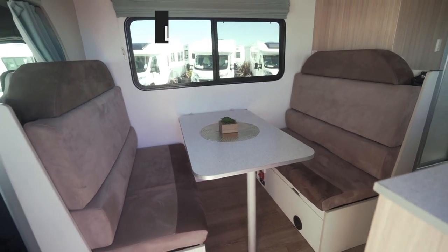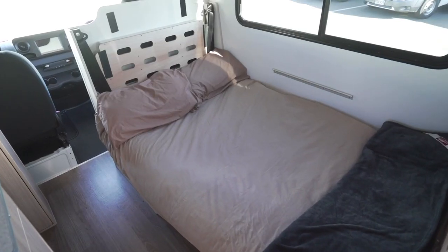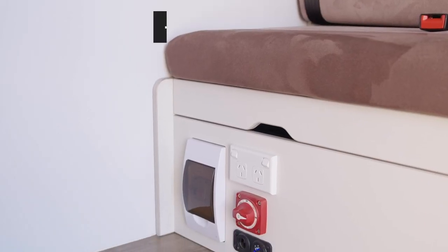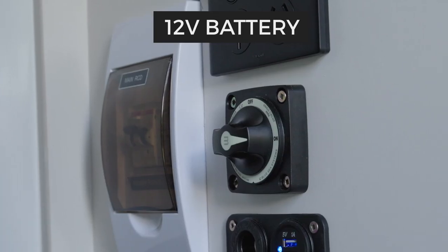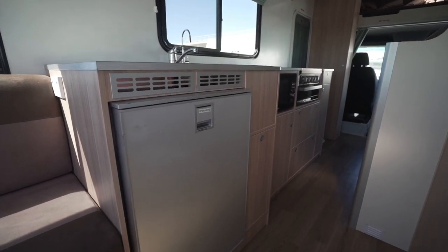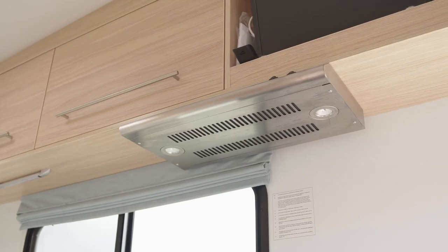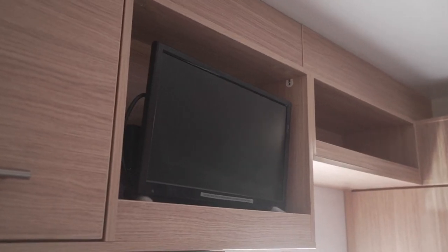Use this area for dining by setting up the table or convert it to a bed at night. At the base of the seats is the 12 volt isolation switch. This needs to be on at all times to use the 12 volt appliances such as fridge, house lights, water pump, range hood, toilet flush, media player and house USB ports.